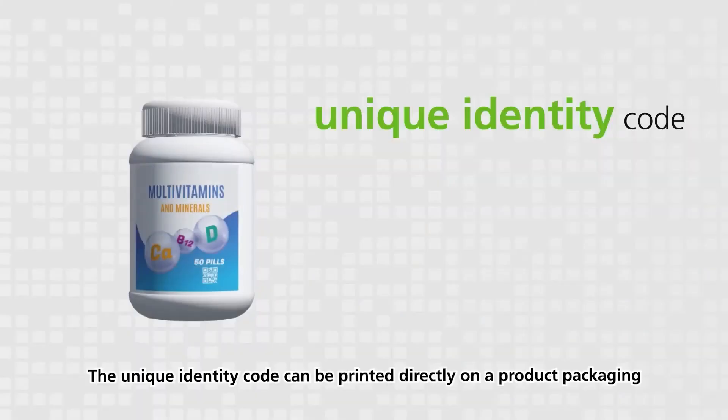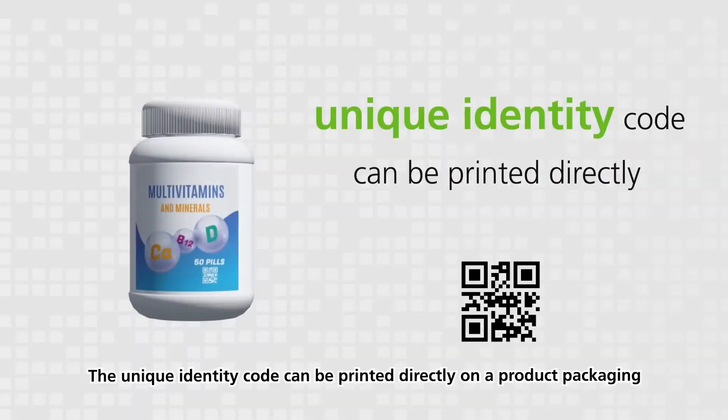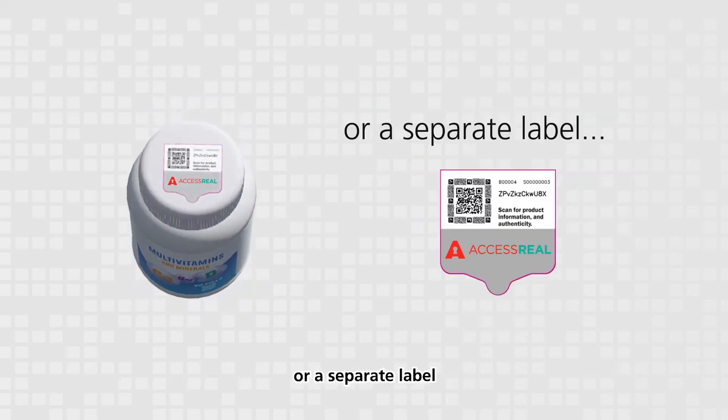Code printing. The unique identity code can be printed directly on product packaging or a separate label.